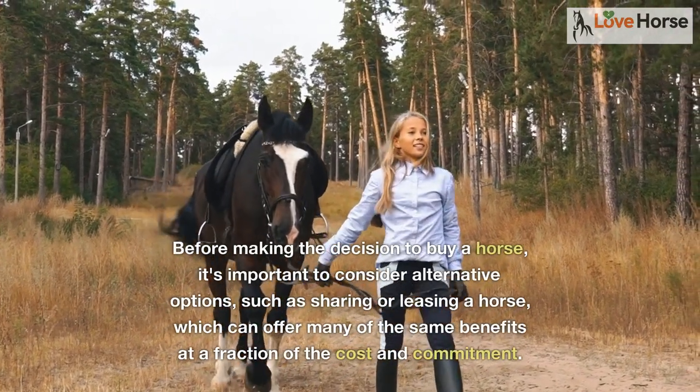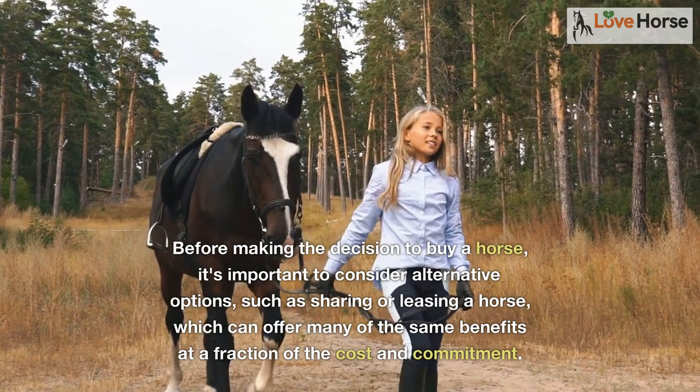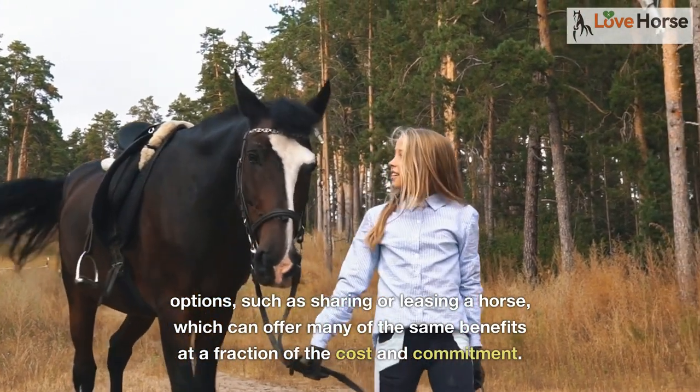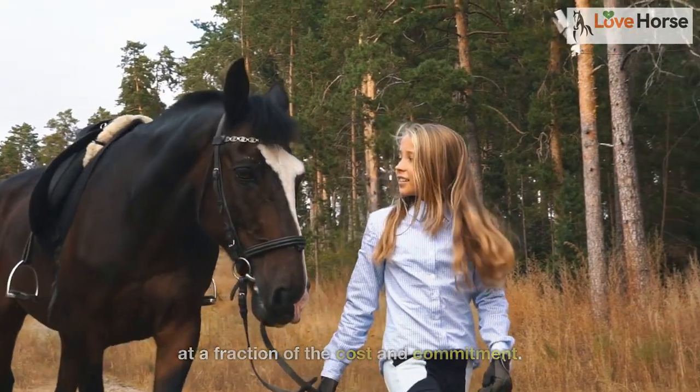Before making the decision to buy a horse, it's important to consider alternative options, such as sharing or leasing a horse, which can offer many of the same benefits at a fraction of the cost and commitment.